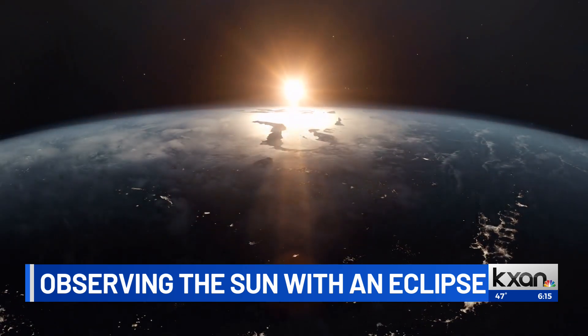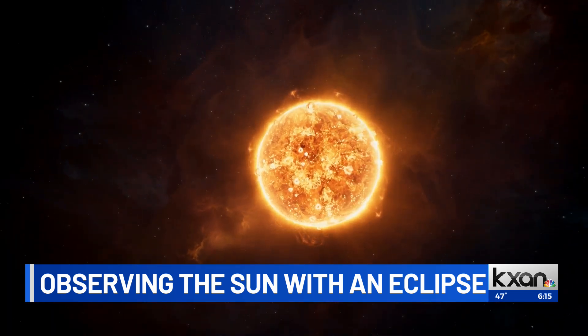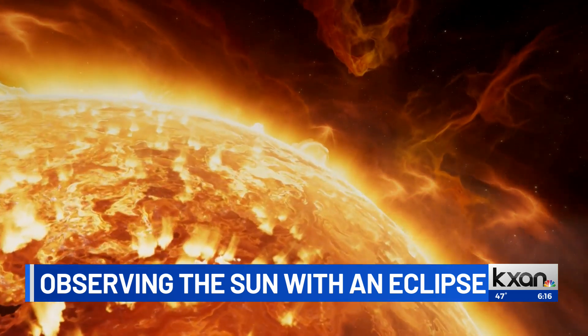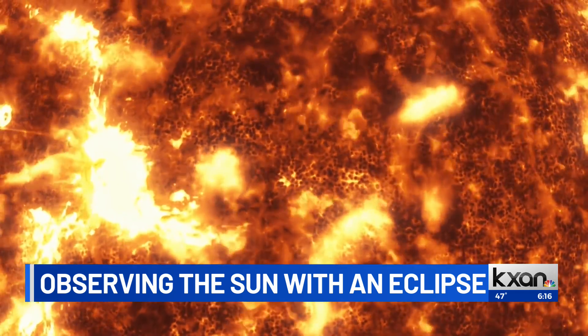Scientists with NASA tell me that to observe the atmosphere of the sun, they actually create an artificial eclipse. They do this by placing a very small disk on telescopes. The disk has to be just the right size and the right distance from the sun. With a satellite you can't get more than a couple feet away, but with the moon being 240,000 miles away, that's a perfect way to look really, really close to the sun.